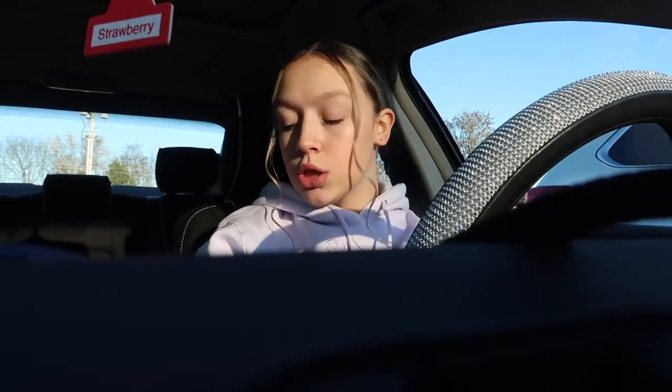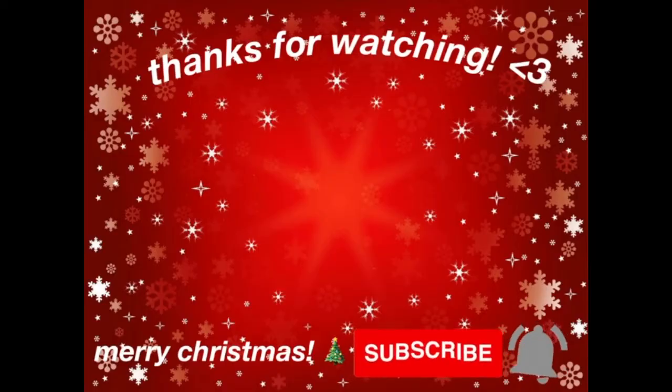Alright guys, that concludes me trying the holiday drinks. I hope you guys enjoyed. If you did, give this video a thumbs up, subscribe down below, and comment if you've tried any of these drinks and what your favorite one is. All the drinks I tried are very different — Starbucks are coffee drinks, and the milkshake and frosty are more ice cream-like. My favorite drink out of today is probably the Chick-fil-A peppermint chip shake — definitely go try it. Thank you guys so much for watching and I will see you guys in my next video. Bye guys!